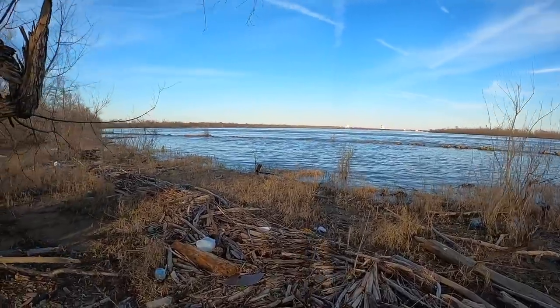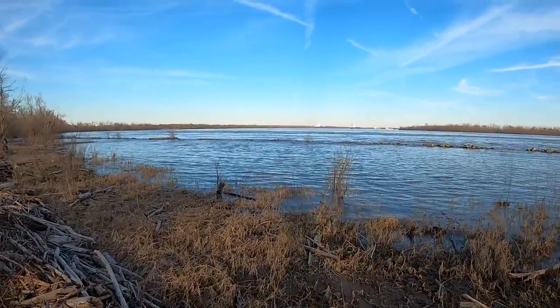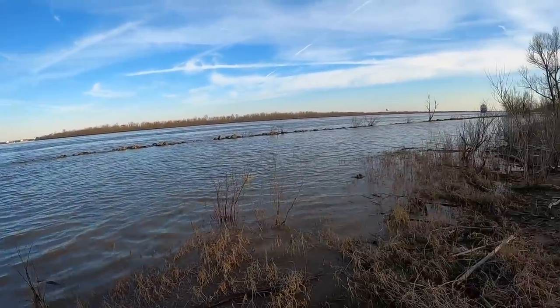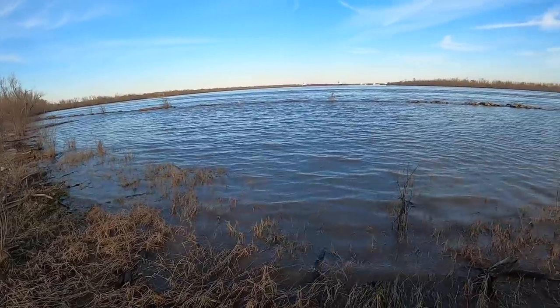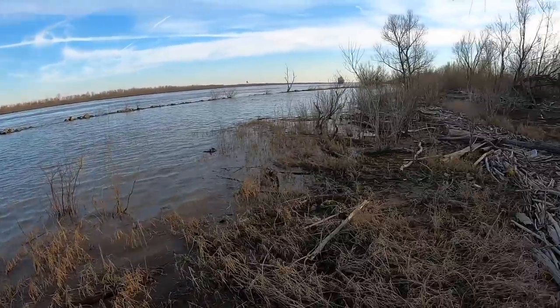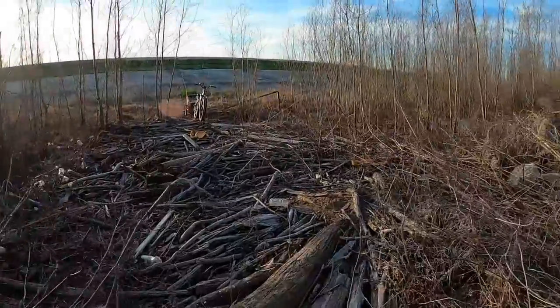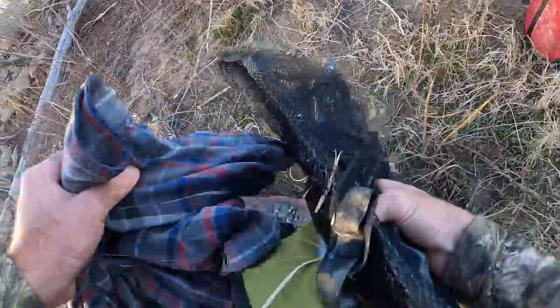That river is coming in — look at that. You can hear it just coming over those rocks. It's not calm here either. I don't see any fish activity. It's actually much calmer where we first looked at it.